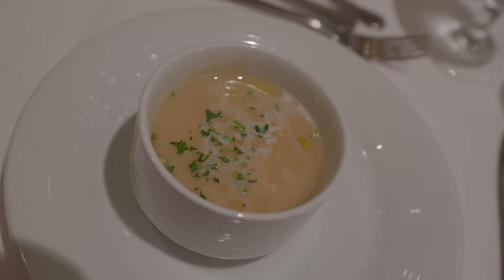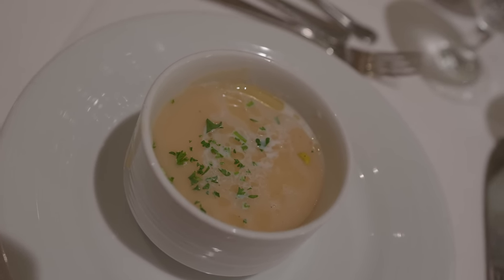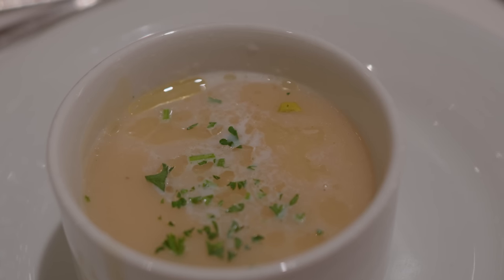And I got the potato and leek soup. It looks a bit weird - it's got like a weird top on it where it looks like it's separated. It's absolutely cold, not just warm - cold. So that's what the top is probably, it's separated after being sat under a heat lamp for maybe 45 minutes. And this is what is weird because we've been waiting for it for ages as well. So there's kind of no excuse.